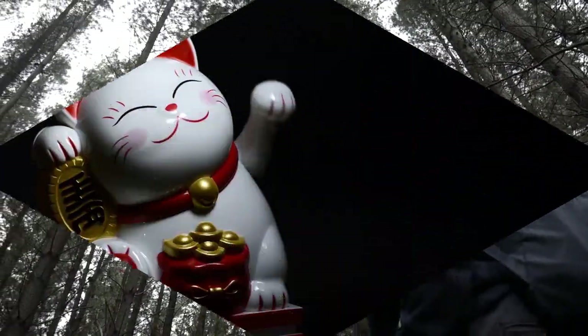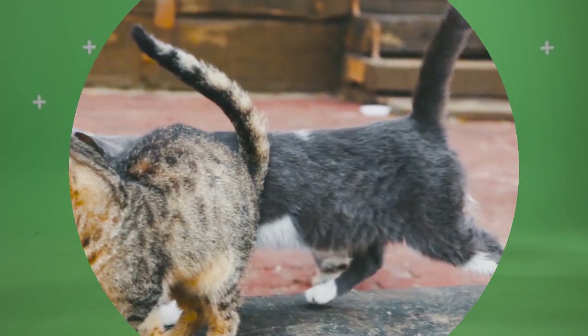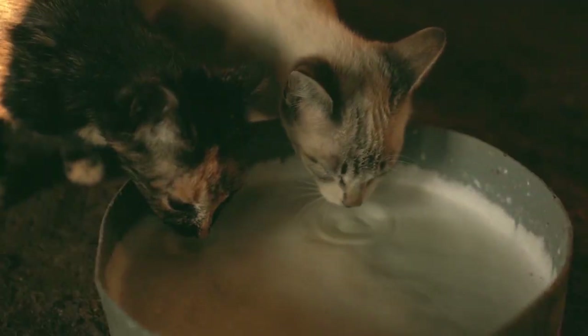We will delve into the magic of catnip and how it can attract your cat to their scratching posts. Additionally, positive reinforcement techniques can encourage the desired behavior, making your cat feel appreciated.